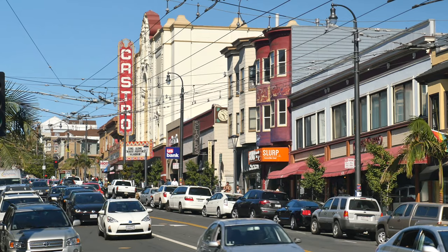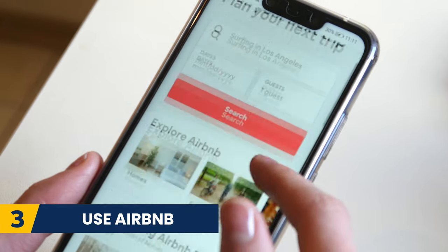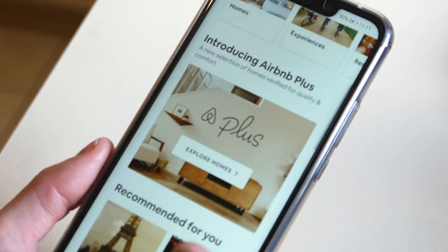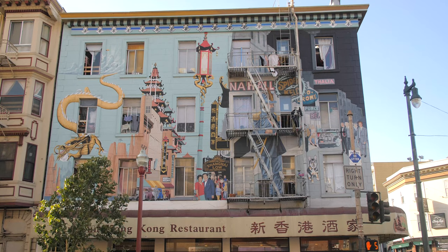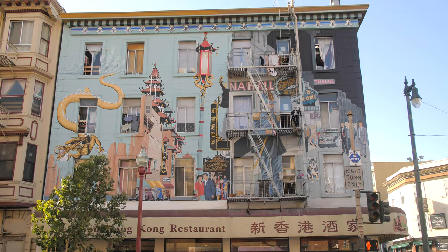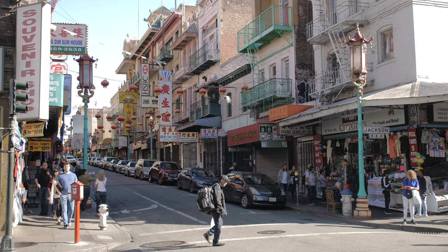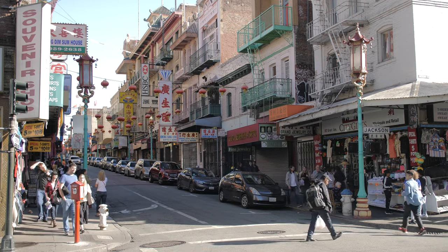Another way to save money on accommodation in San Francisco is to use Airbnb. San Francisco can be an incredibly expensive place to stay because of high hotel and hostel prices. If you are visiting in a group, family, or even as a couple, it can work out cheaper to find yourself an Airbnb. Aim for places slightly outside of the city centre for cheaper rates.